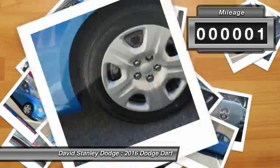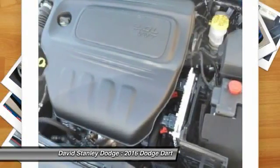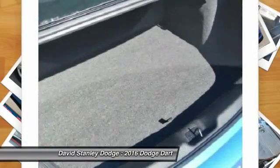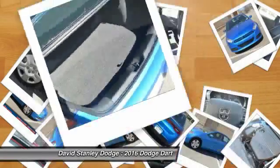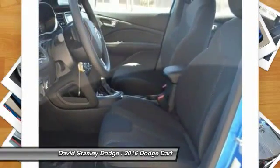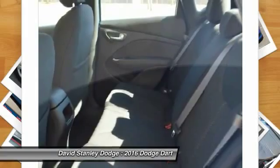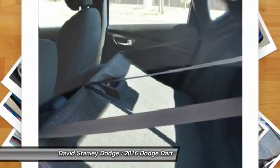This vehicle has less than 100 miles. Here are some of this vehicle's great options: traction control, keyless entry, dual airbags, power steering, four-wheel disc brakes, power windows, CD player, rear window defroster, electronic stability control, tachometer.